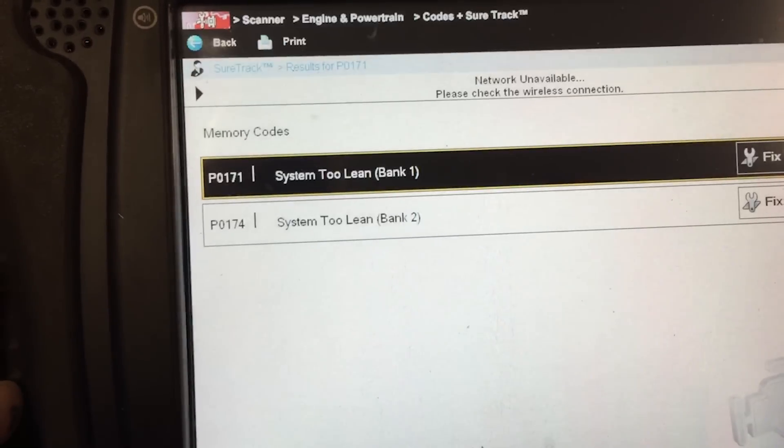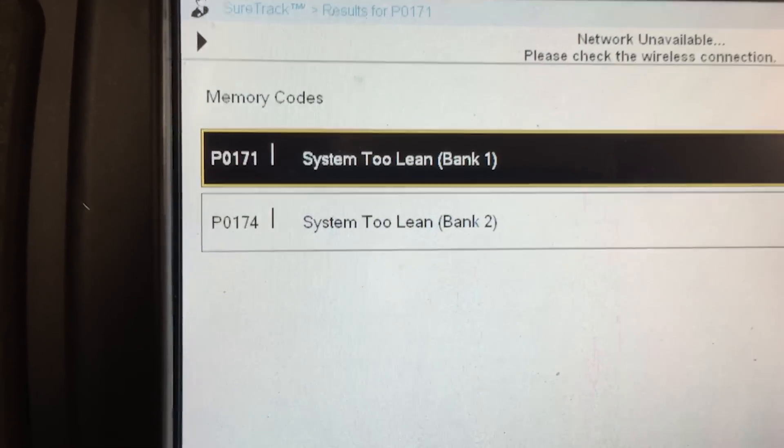I basically pulled in this vehicle and the first thing I did was pull the codes, which gave me two stored codes: P0171 and P0174. That indicates a lean condition on both bank one and bank two. So then you start thinking there could be a vacuum leak and a misfire issue — something causing a lean condition, but it's across both banks.